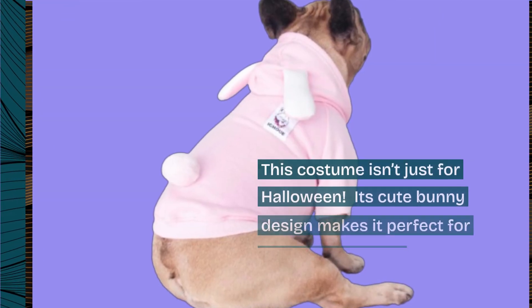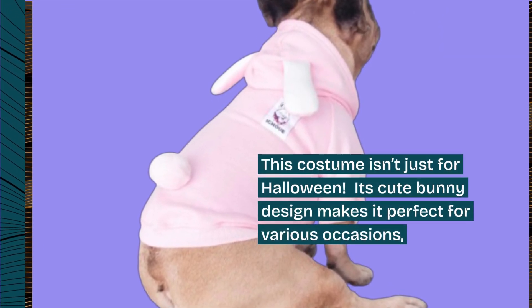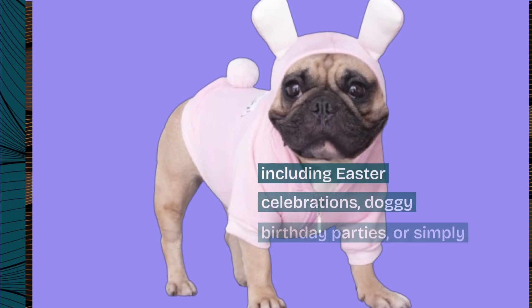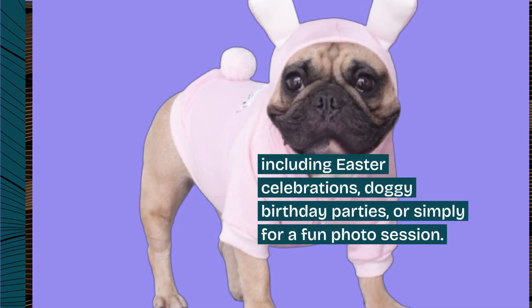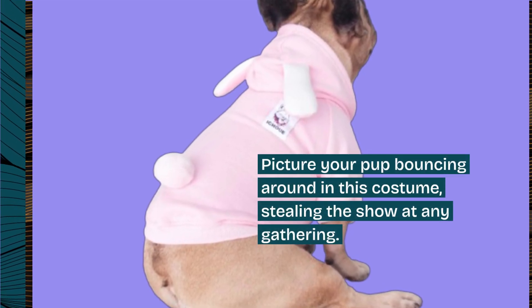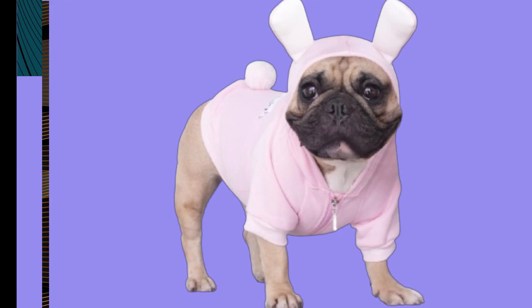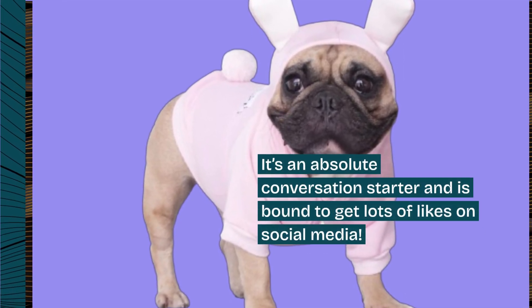This costume isn't just for Halloween. Its cute bunny design makes it perfect for various occasions, including Easter celebrations, doggy birthday parties, or simply for a fun photo session. Picture your pup bouncing around in this costume, stealing the show at any gathering. It's an absolute conversation starter and is bound to get lots of likes on social media.